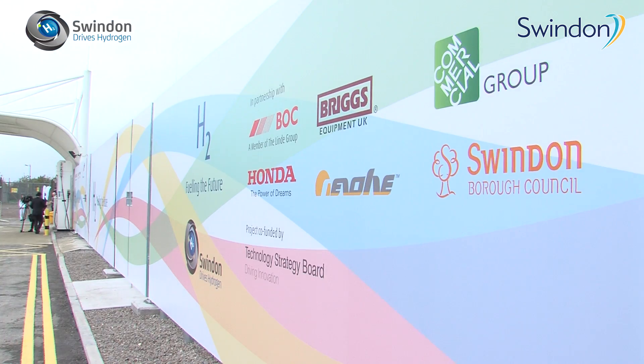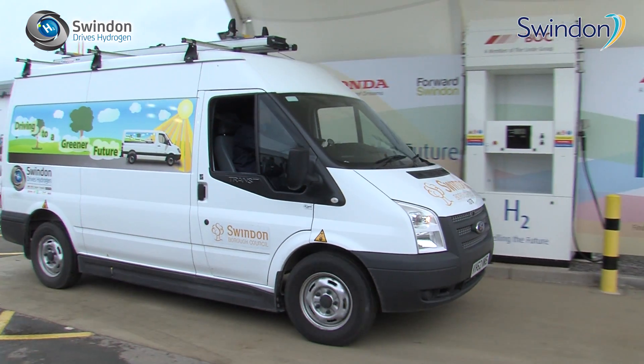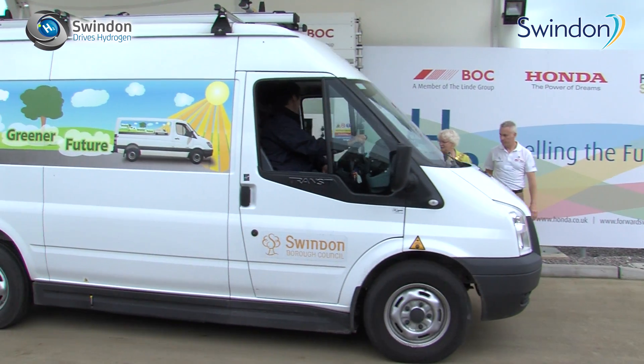Partnership is what Swindon is all about, both in the public and the private sectors and across the voluntary sector. If you want to achieve anything in the modern world you've got to do it through partnership, and we've got a good track record of working with businesses to bring them in.